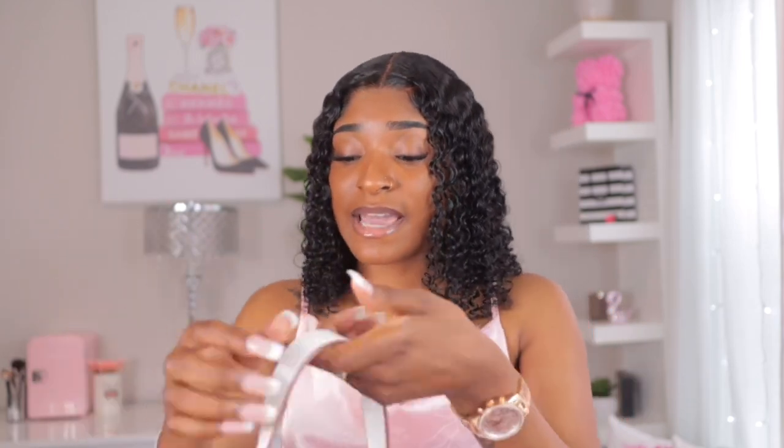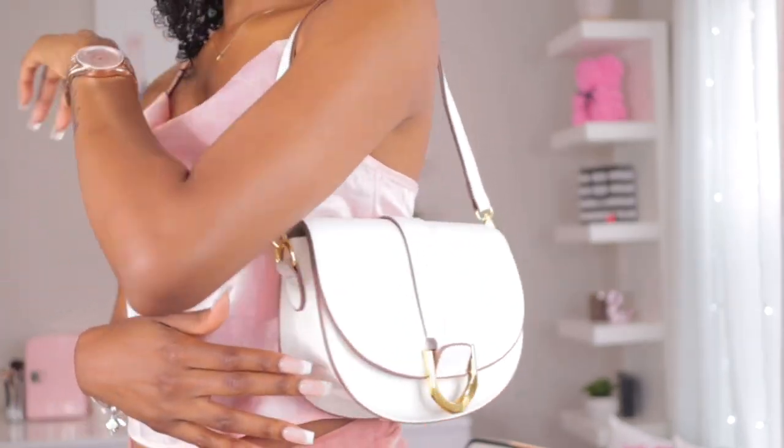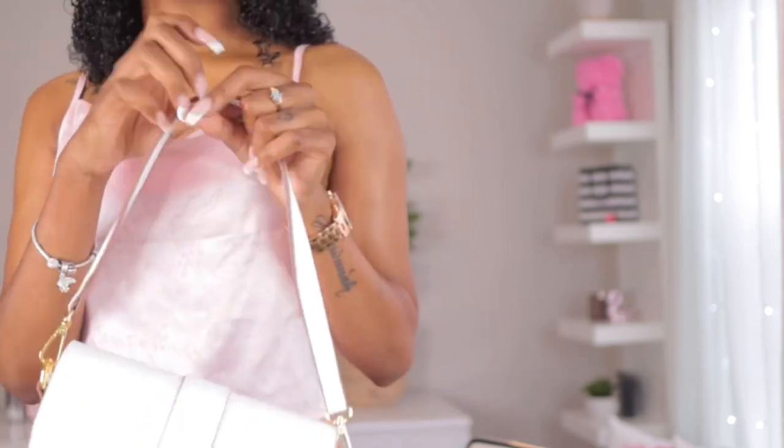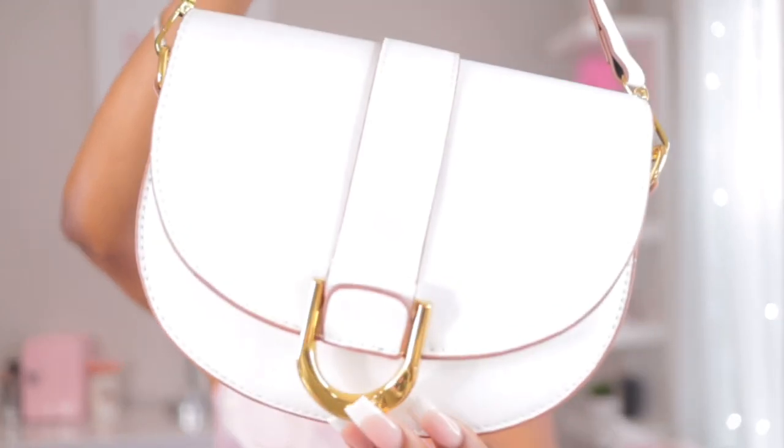It also comes with a long strap but I lost it. This is just what it looks like on — I'm going to stand up. It's very cute, very classy. I personally carry my purse like this rather than on my shoulder. It's actually a cute shorter bag. The brown detailing is really nice — here's an up-close look.